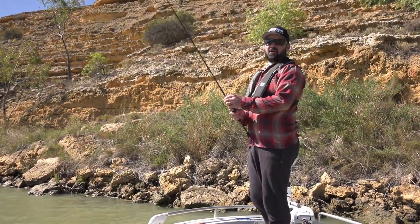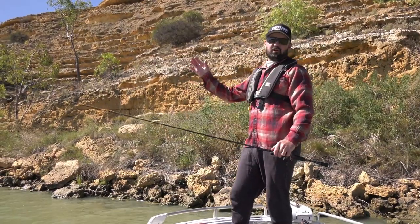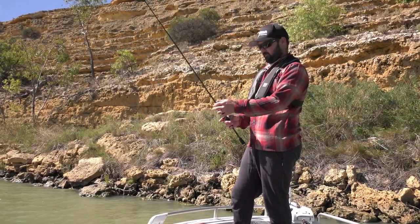Well here we are on the magnificent Murray River, back on my home ground. Today I'm going to drift along the edges of the cliffs, searching for some golden perch. It's a really effective way to catch these fish.